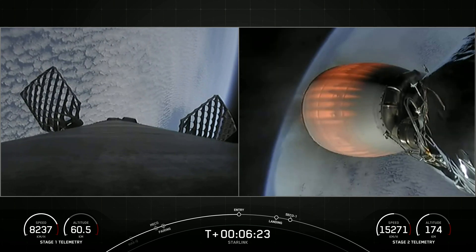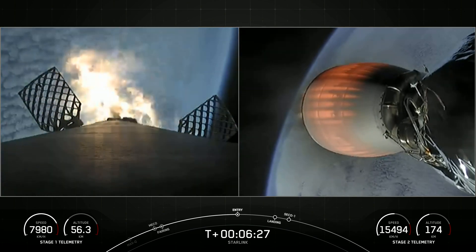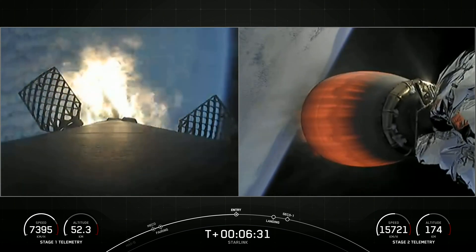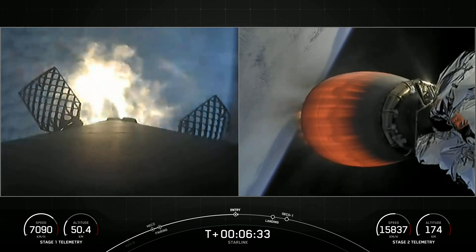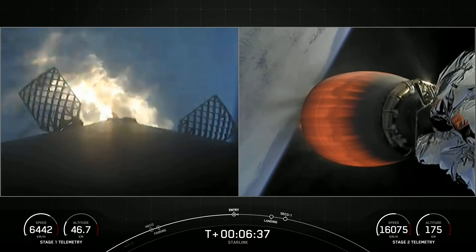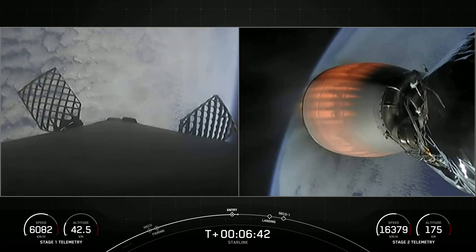Stage one entry burn startup. You can see on your screen those three engines have reignited, helping to slow the first stage down as it re-enters the atmosphere.